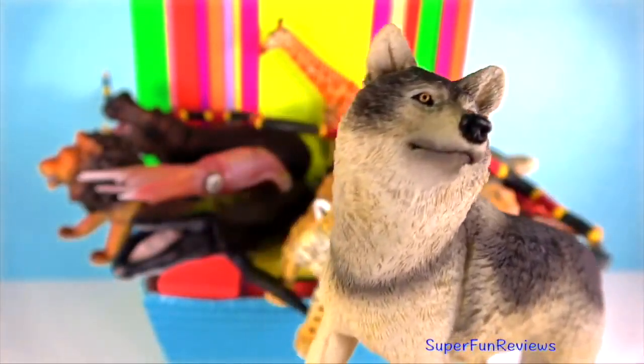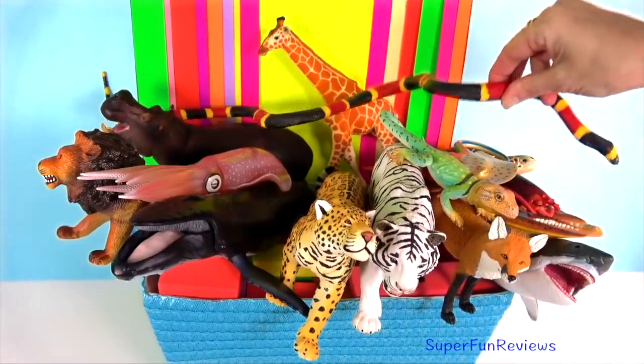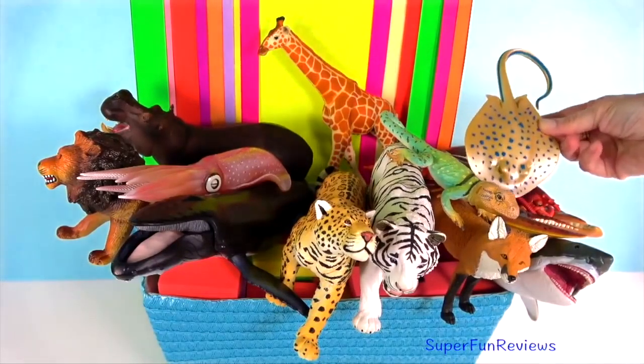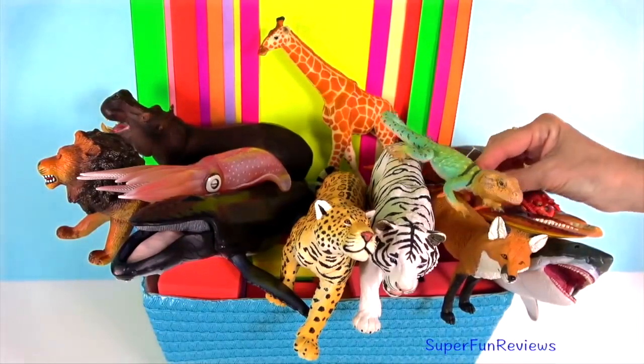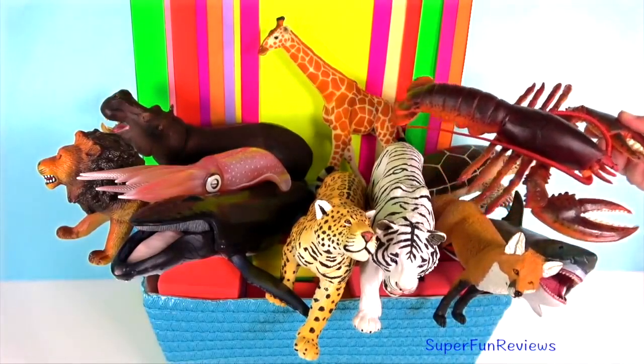Grey Wolf — in a wolf pack, the alpha female and male are the only wolves that breed. Wolves howl to solidify pack bonds and warn other wolf packs to stay away. But despite popular belief, they don't howl at the moon.